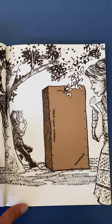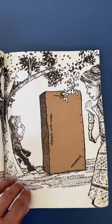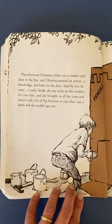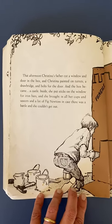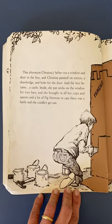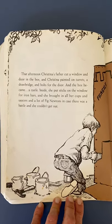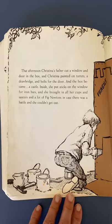There's Christina using her imagination. There's her mother — look at her face. She's a little bit worried but like, 'It's going to be okay.' That afternoon, Christina's father cut a window and a door in the box. And Christina painted on turrets, a drawbridge, and bolts for the door. And the box became a castle. Inside, she put sticks on the windows for iron bars, and she brought in all her cups and saucers and a lot of Fig Newtons, in case there was a battle and she couldn't get out.